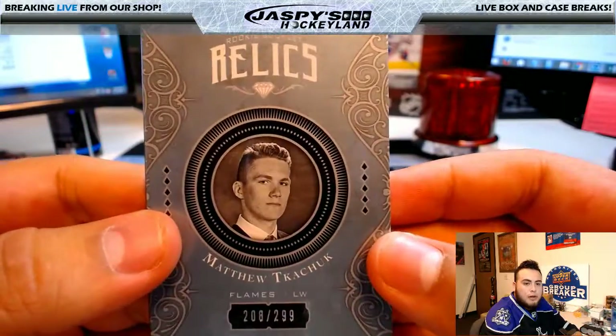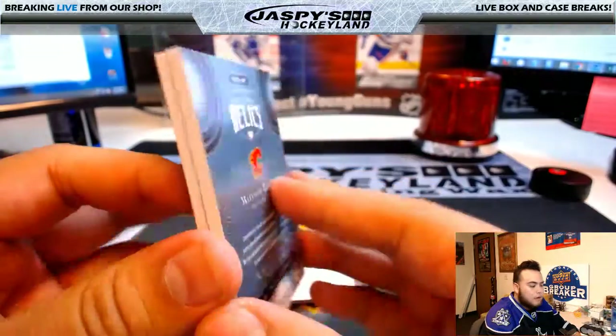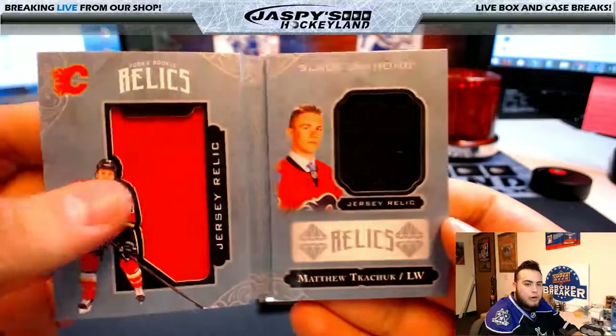Next one, we got a rookie booklet relic — Matthew Kachuk, 208 of 299, Calgary Flames. Nice two colors right there: red and black.